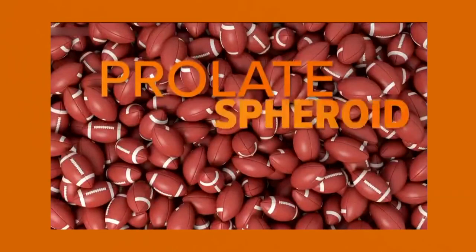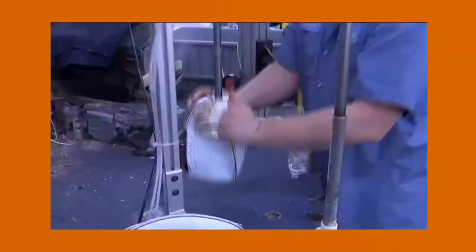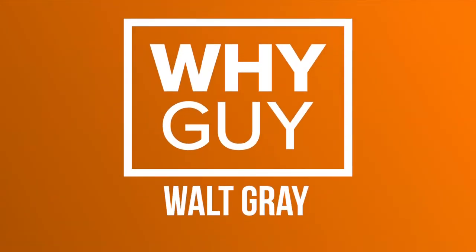Now with a synthetic bladder, the developers of the game stuck with the prolate spheroid shape, which is easier to pass than a round ball. That Wilson factory in Ohio made 228 pigskins for last Sunday's Super Bowl.